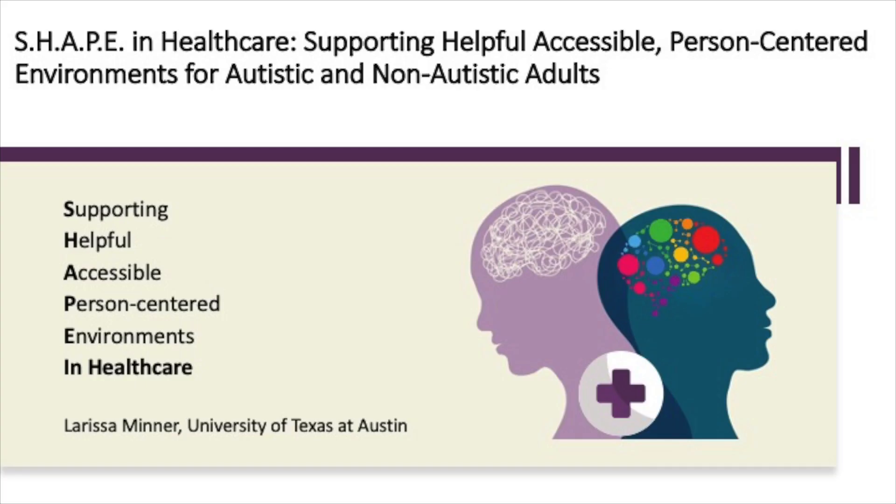Hi, I'm Larissa Minner and I'm a white woman with dark hair and purple highlights wearing glasses and headphones and a black shirt. I'm also autistic.